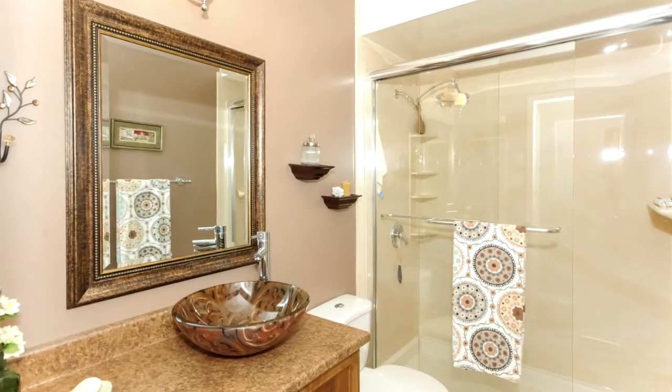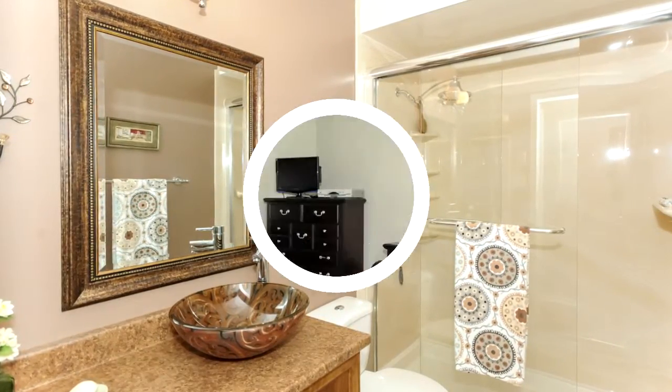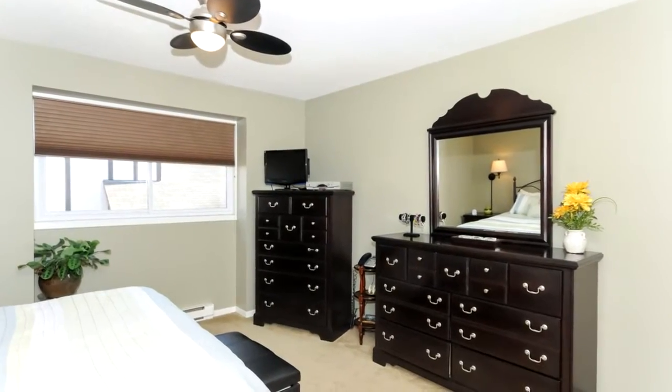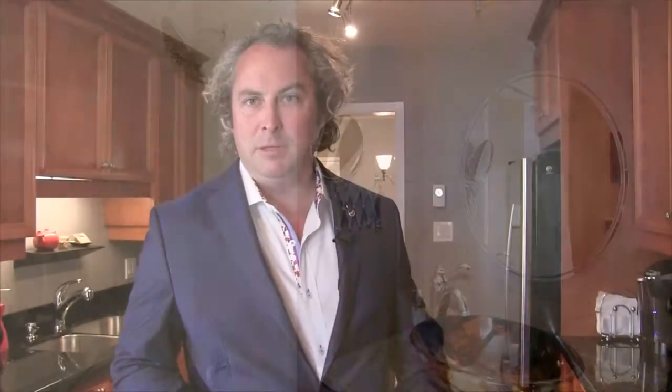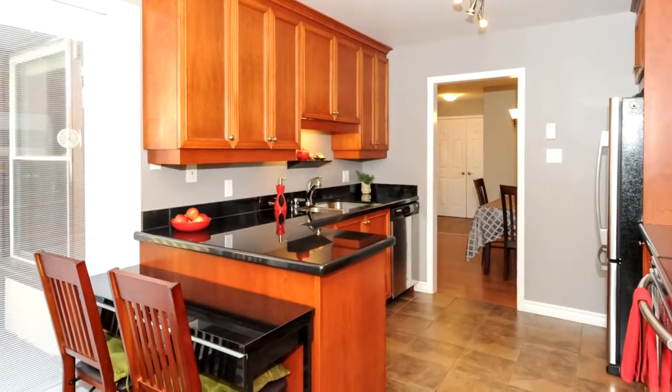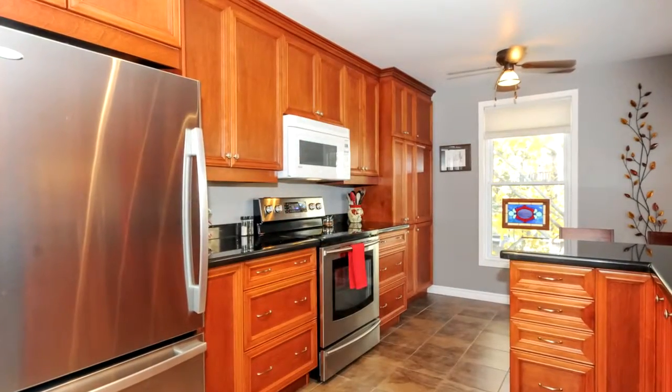There's a fully updated four-piece bath with a glass shower. The master bedroom features a walk-in closet and a four-piece ensuite. The kitchen has been newly updated with new cabinetry, lots of counter and cupboard space, granite countertops, and heated tile floors.